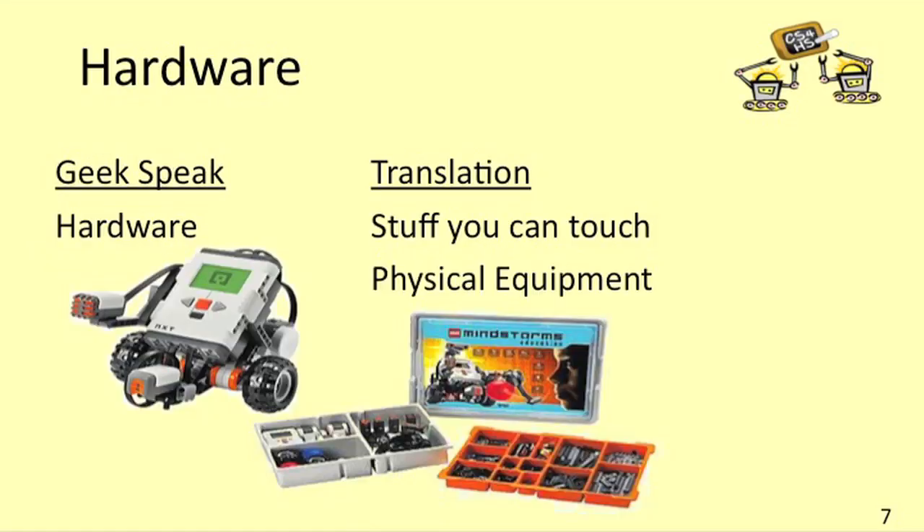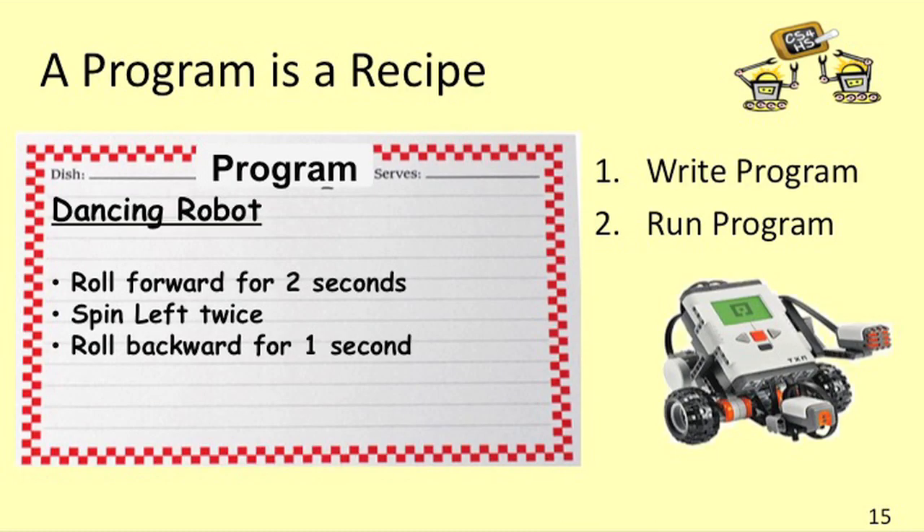The first week of class offers a brief overview of the field of educational robotics in general and the LEGO NXT robot in particular. We'll also introduce you to the basic concepts of software, hardware, and programming. This first week of class is suitable for anyone with a computer and an internet connection.